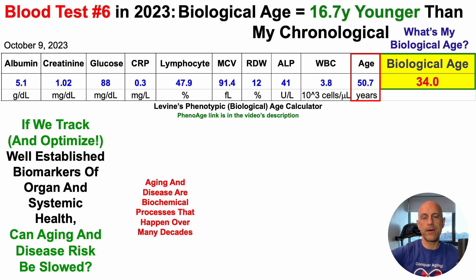If you're familiar with the channel, the last test looked like an outlier — this is a nice rebound. That test could have been caused by tryptophan megadosing. So I took tryptophan out and went back to my normal routine, hence the almost 17-year reduction relative to chronological age.